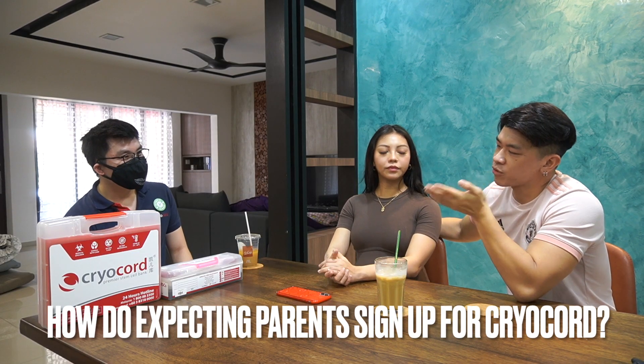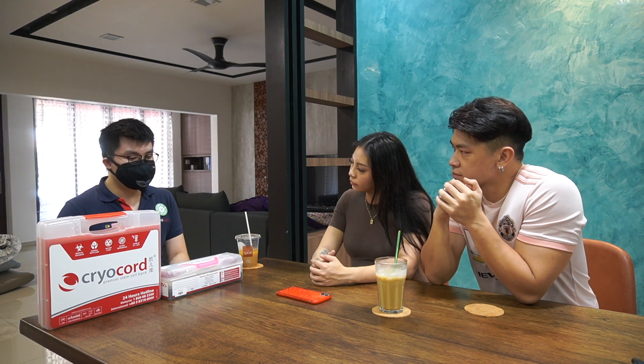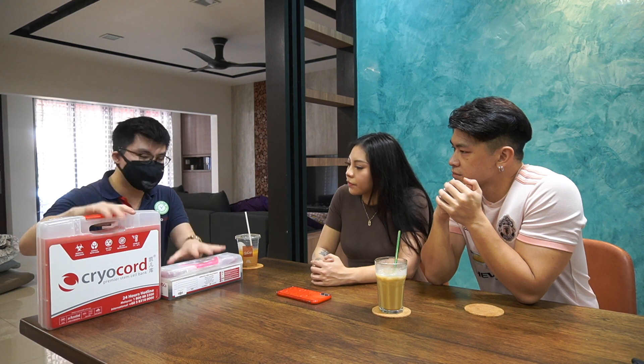What is the sign-up procedure like for CryoCord? Basically, you can call our hotline number, which is 1-800-88-3300, and arrange for a consultant to head to your house or have an e-consultation on Zoom. If you're interested to sign up, we'll pass you a collection kit and some documents to fill up and sign. You just keep the kit safe at home, and once you're admitted to the hospital, bring it and pass it to your OB-GYN, who will do everything for you.